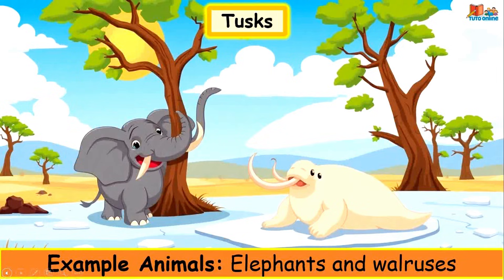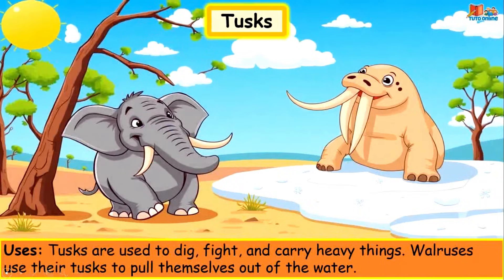Tusks. Example animals: elephants and walruses. Tusks are used to dig, fight and carry heavy things. Walruses use their tusks to pull themselves out of the water.